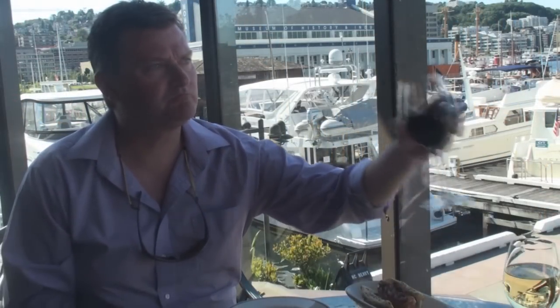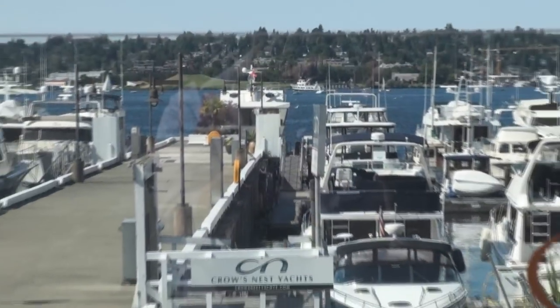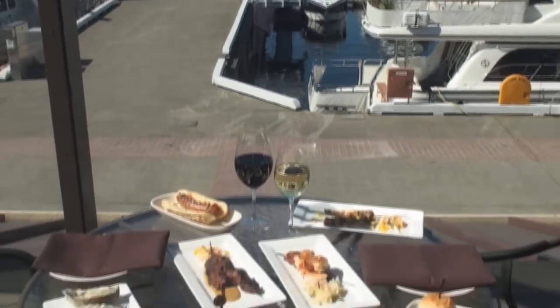We're in a prime location. You sit out on the deck, look out on the lake, you have the boats, you have the park, you have the beautiful water. You're right in the middle of town, but it's a very natural setting. You'll enjoy it.